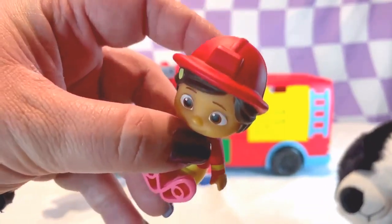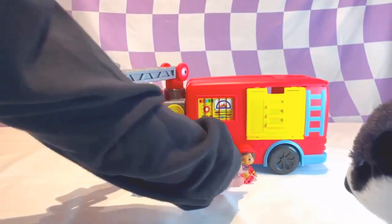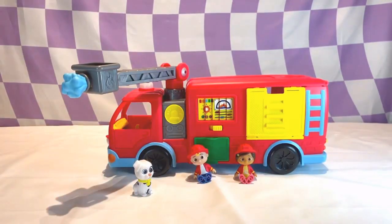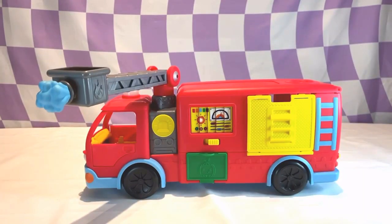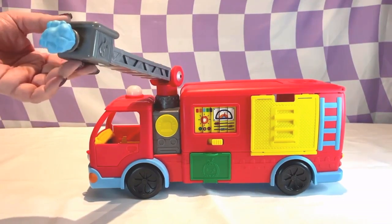That's important because that will protect her head. Now that we know what it comes with, let's check out the firetruck. It has a ladder. This helps the firefighters reach high places.